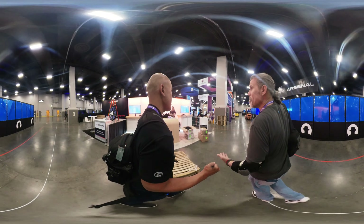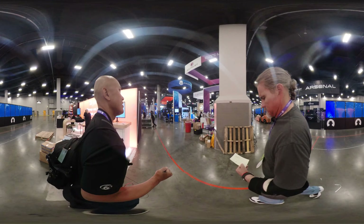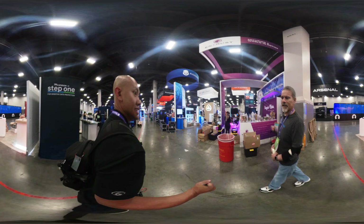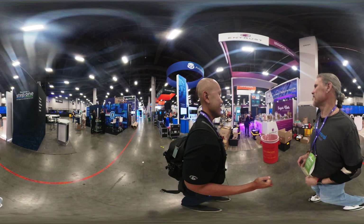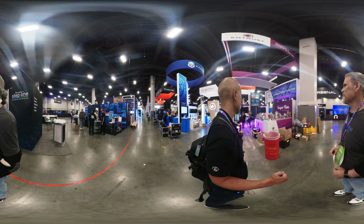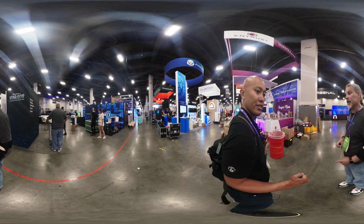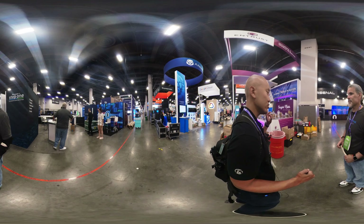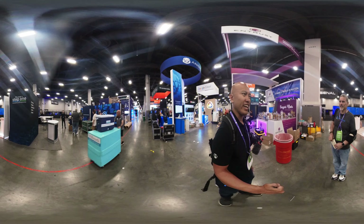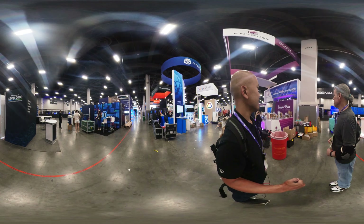We purposely chose the Entrust booth — booth 3134 — to end at, primarily due to all the candy. That's actually a very good novelty to have at your booth. People with the cushy floors kind of want to stand on those, and then candy — that's a combo for a booth you want to hang around when you're at these things.